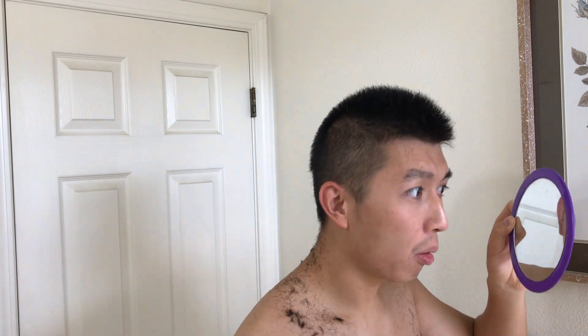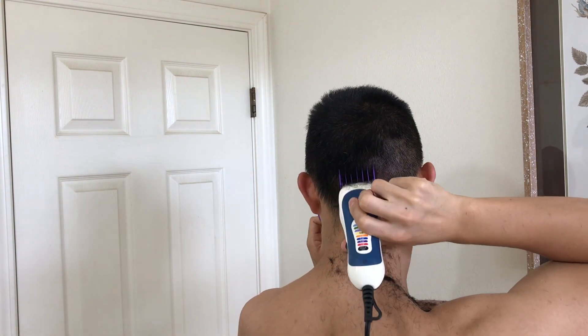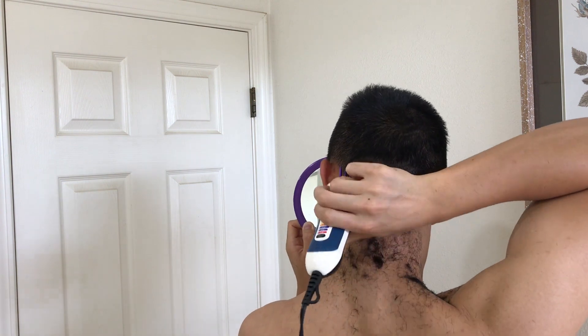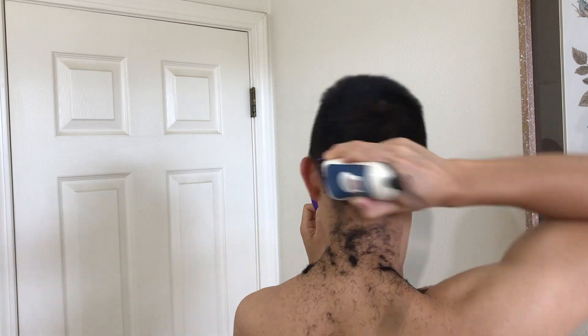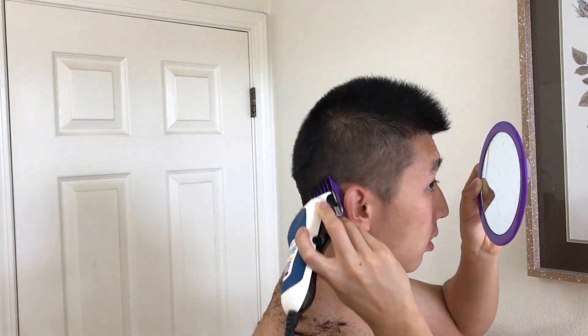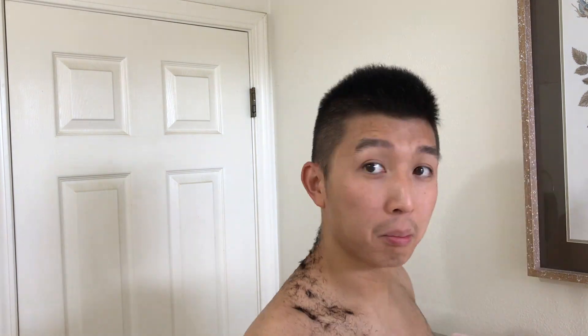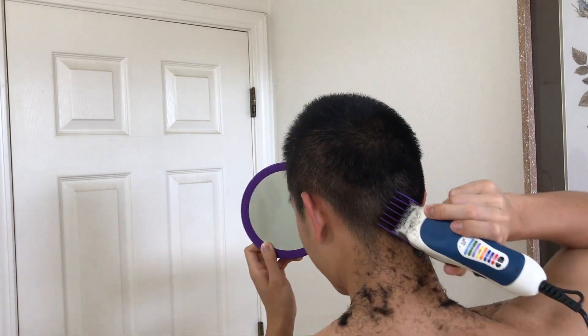I thought it would be a great investment because I normally get a haircut like twice a month and I did my calculations. If I were to get a haircut two times a month it'll cost me about $30 a month or $360 a year. So I thought I could be saving more than $300 a year. I should probably use that money to buy more food because of how skinny I am.